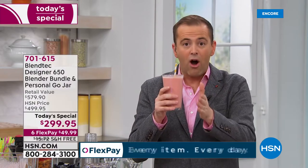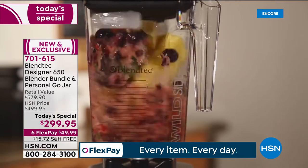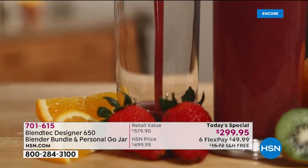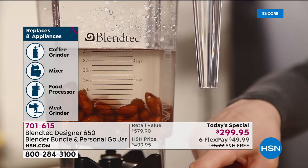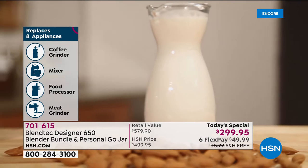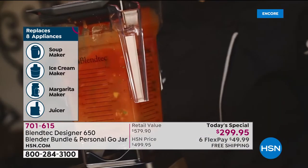I could talk about it all night because I love my Blendtec. Very few places in the world offer this type of discount and flex pay. This is a $600 value — we're doing it at less than $300, on six flex pay, which means you get it home for under $50, no interest, pay over time, plus free shipping and handling.